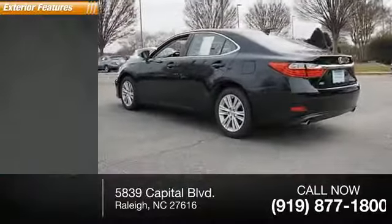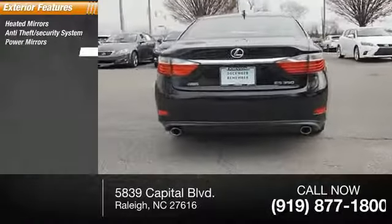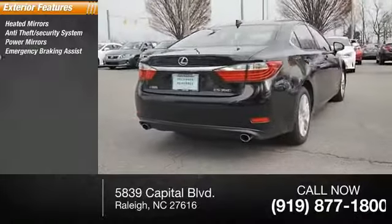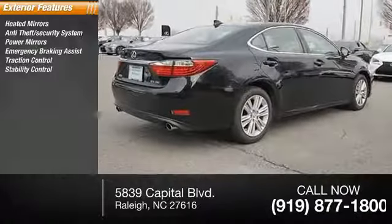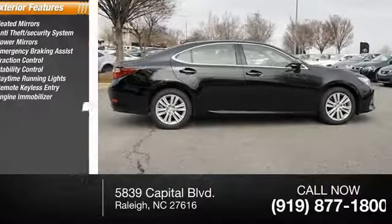Here are some of this vehicle's great options: heated mirrors, anti-theft security system, power mirrors, emergency braking assist, traction control, stability control, daytime running lights, remote keyless entry, engine immobilizer, and fog lights.